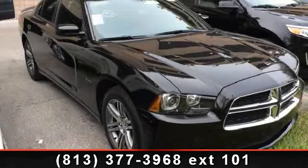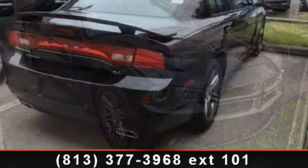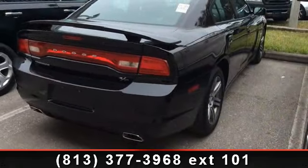Arrive in style with this 2013 Dodge Charger RT. If you are looking for a first-rate auto, this one could be yours today.